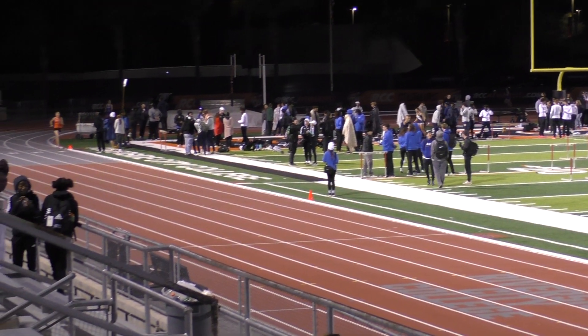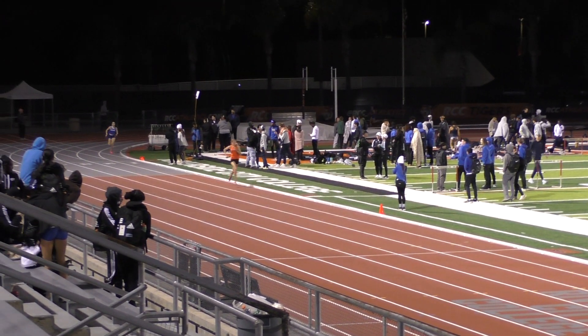And on to the home straightaway with RCC up front, UC Riverside running second, RCC CT in third.